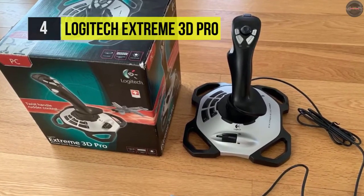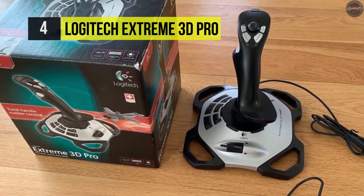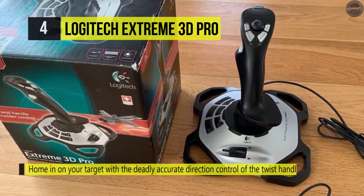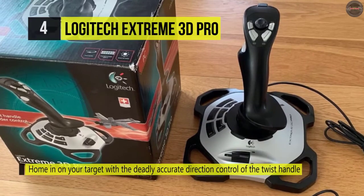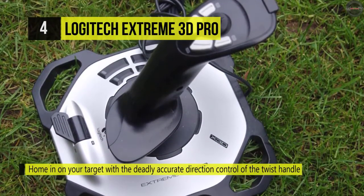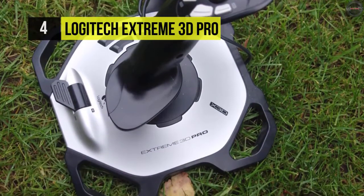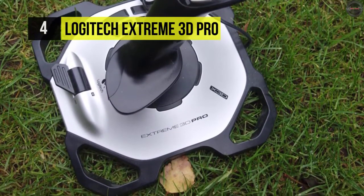The twist handle provides a great forward and responsive flying experience. The handle is also ergonomically designed to fit your hand for convenient use. There are 12 programmable buttons that you can utilize to simplify your gameplay, from single-key commands to elaborate multi-key macros to best suit your requirements.